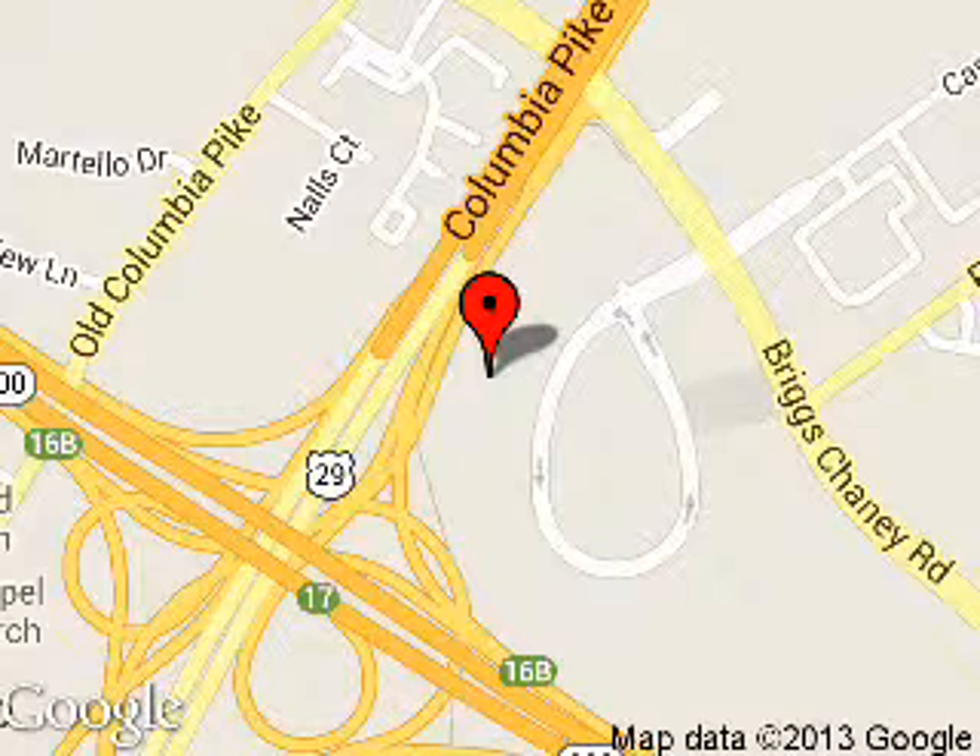We are located at 3111 Automobile Boulevard, Silver Spring, Maryland, 20904.